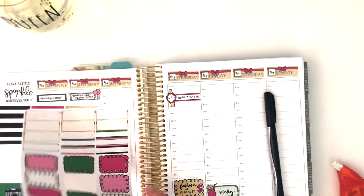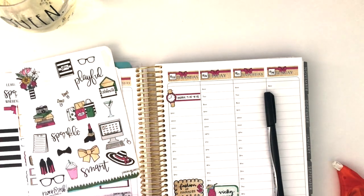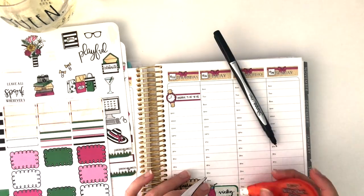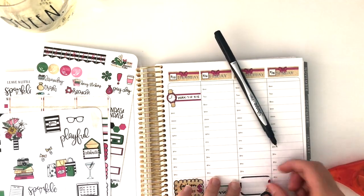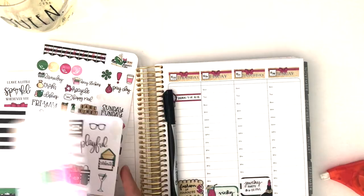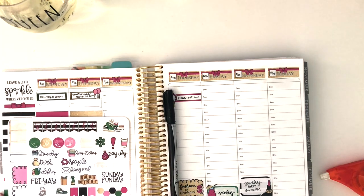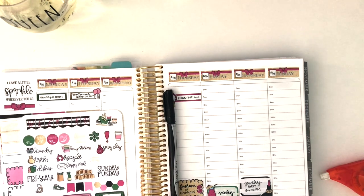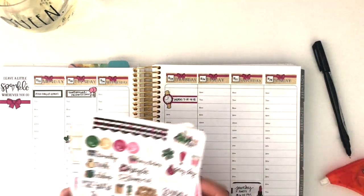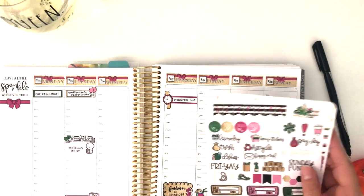Saturday — my sister is having a little get-together at her house, like a little shopping party, so I need to mark that here. Do we have anything on Sunday? No, I don't think we do. So I think that's the big hits that are down already. So what I need to do now is go ahead and put some full boxes and stuff in here.